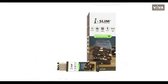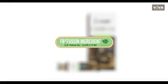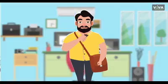Fret not — presenting you iSlim Flat Tummy's Bar, powered by FB3 for an active and healthy weight management. With Flat Tummy's Bar, now you can keep your weight in check at any time, any place.